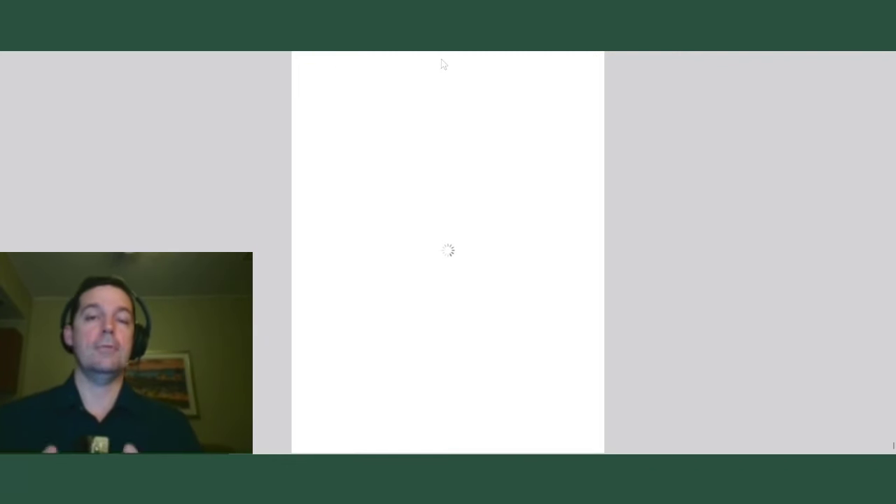Going back to the diversion task: you have to select a suitable destination and route for diversion, then make a reasonable estimate of heading, ground speed, arrival time, and fuel consumption to the divert airport. It doesn't have to be exact. So at some point after you've settled in and we're on course to the new destination, I'll say: give me an estimated heading, ground speed, arrival time, and how much fuel do you think we're going to have when we get there? That's how I personally handle the diversion in my plan of action.